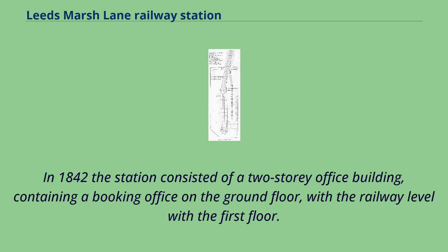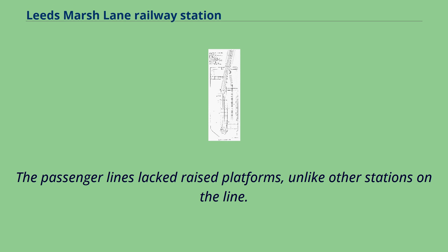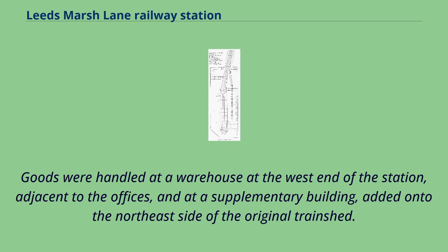In 1842, the station consisted of a two-storey office building containing a booking office on the ground floor, with the railway level with the first floor. The main station shed had four lines of track serving both goods and passenger trains. The building was roofed and supported on cast iron columns. The passenger lines lacked raised platforms, unlike other stations on the line. Goods were handled at a warehouse at the west end of the station adjacent to the offices and at a supplementary building added on to the northeast side of the original train shed.